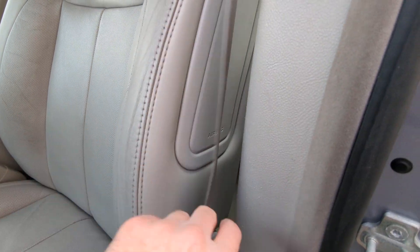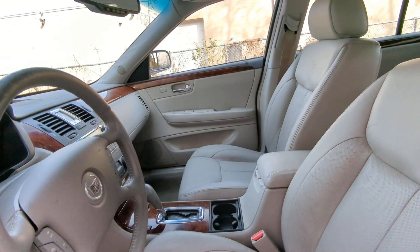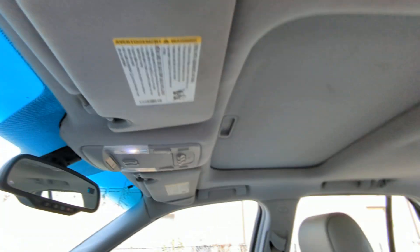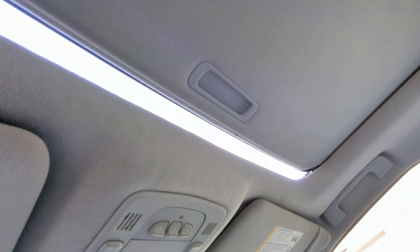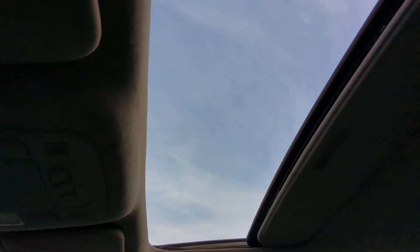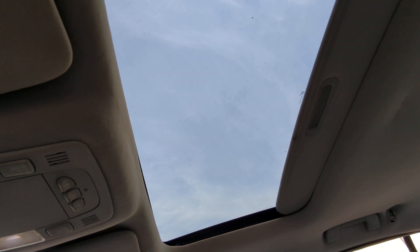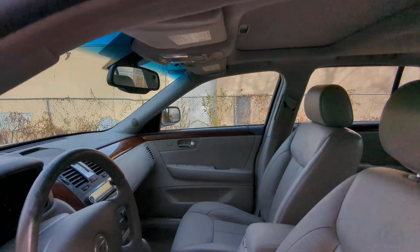It does have a built-in seat airbag and also a pillar airbag. It has a sunroof and a garage door opener. One press of a button opens the sunroof; you have to hold it to close it, and the other button opens it all the way up.